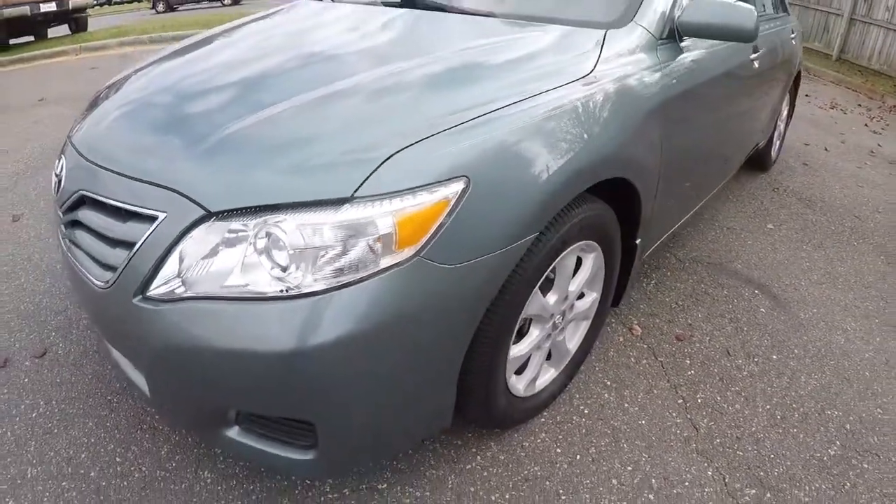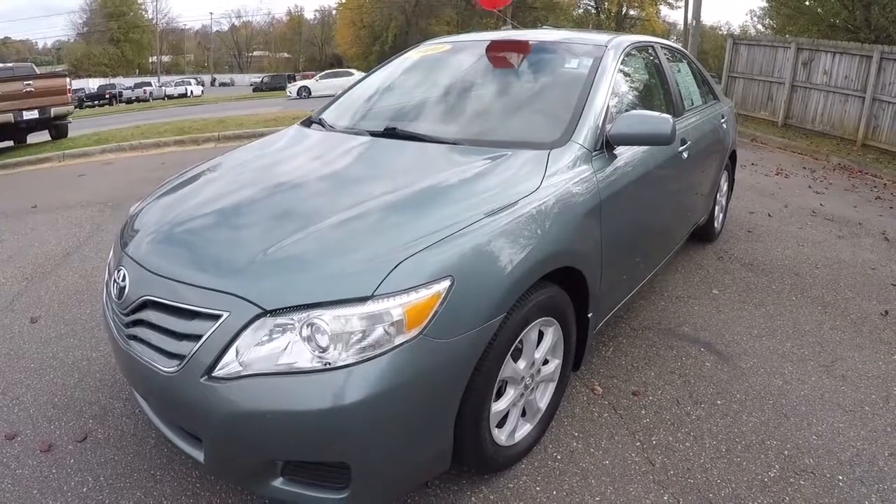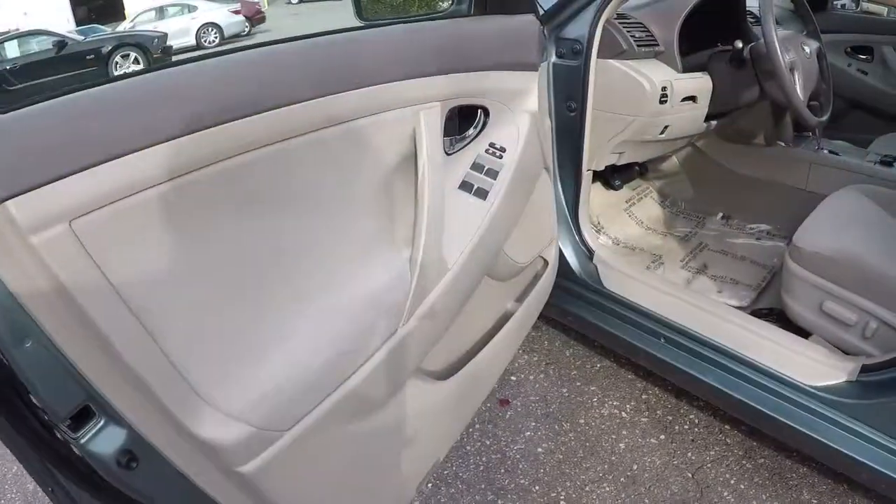But overall it's in good shape. I mean it's a 2010 with 78,000 miles, so you kind of expect that kind of thing. Let's go ahead and take a look inside the vehicle.